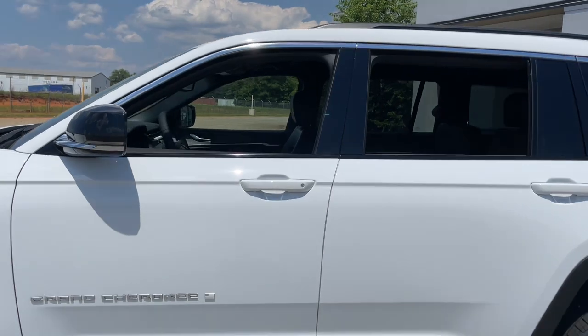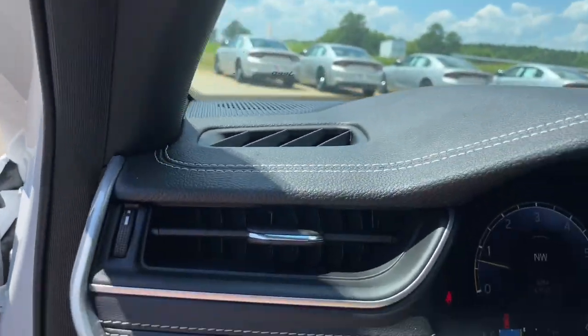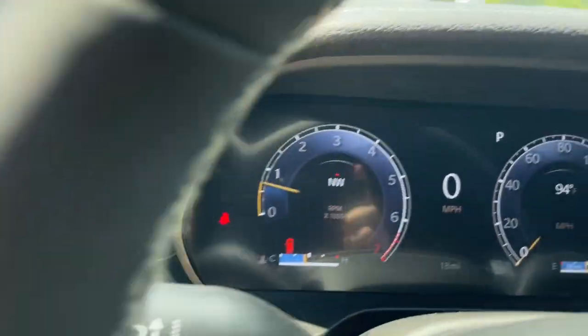Heated steering wheel, keyless entry, navigation system, fog lamps, power passenger seat, heated rear seat, heated mirrors, satellite radio, power liftgate, backup camera.